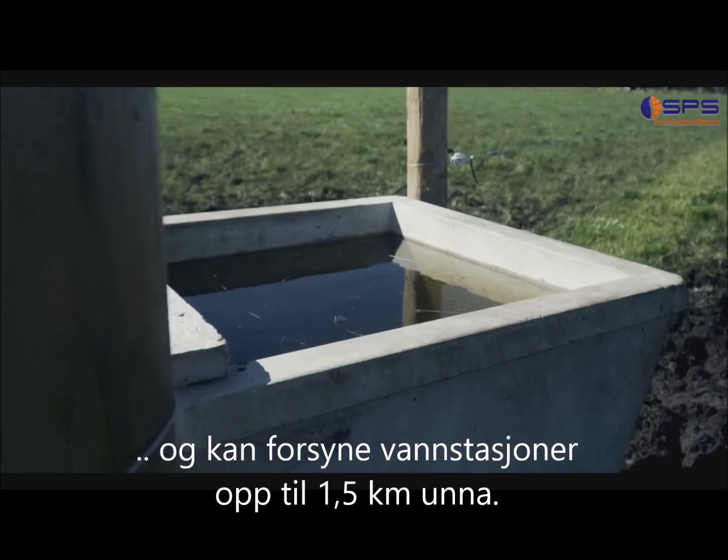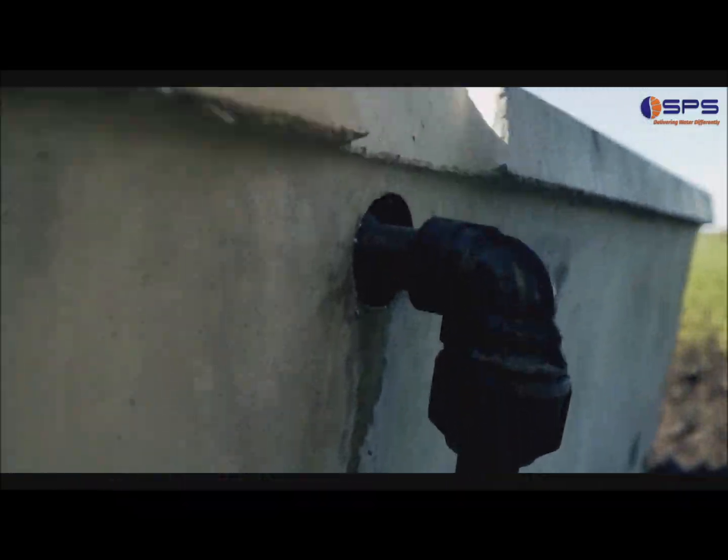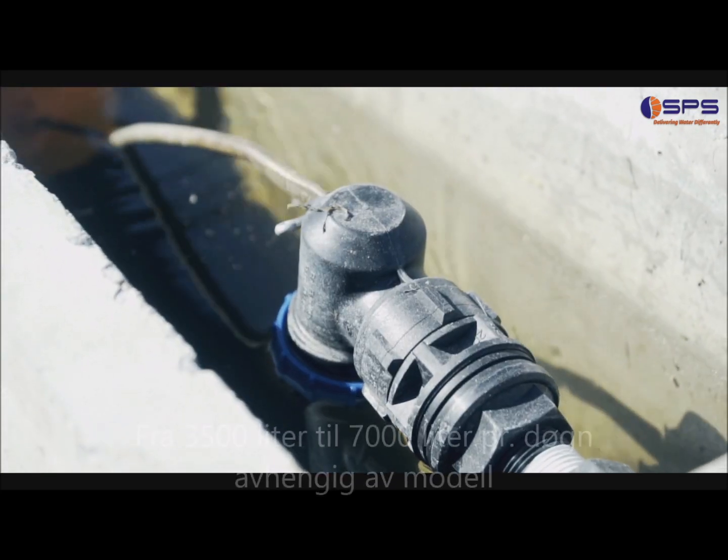I am pumping the water almost a kilometre on unlevel ground and I am amazed at the water flow and pressure being delivered by the pump.